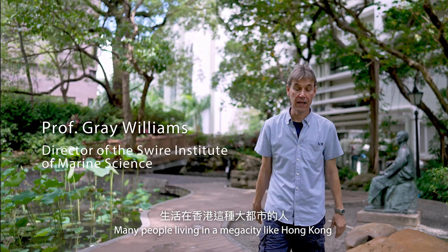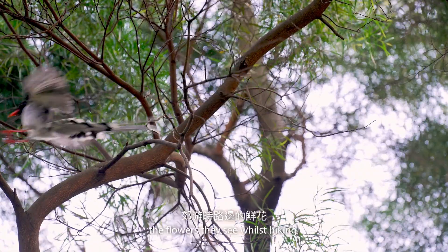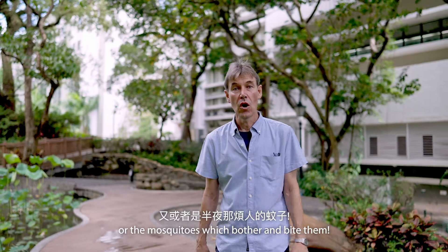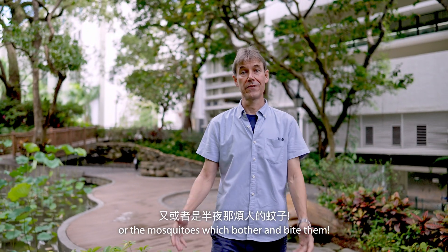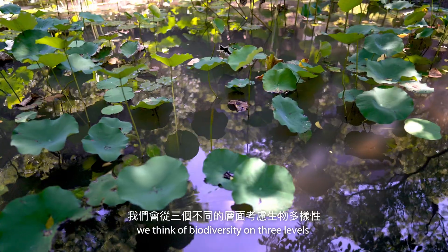Many people living in a megacity like Hong Kong may think of biodiversity as the birds they hear, the flowers they see while hiking, or the mosquitoes which bother and bite them. However, as scientists, we think of biodiversity on three levels.